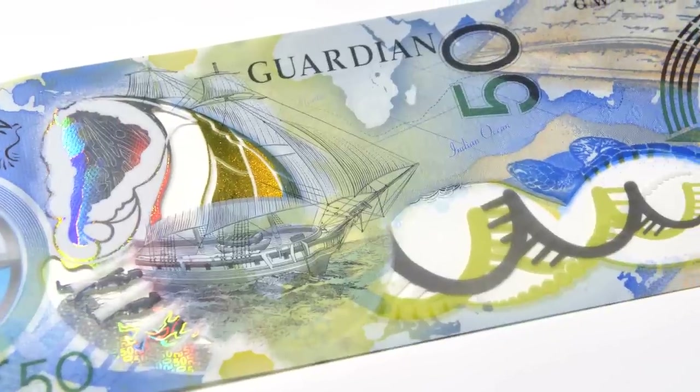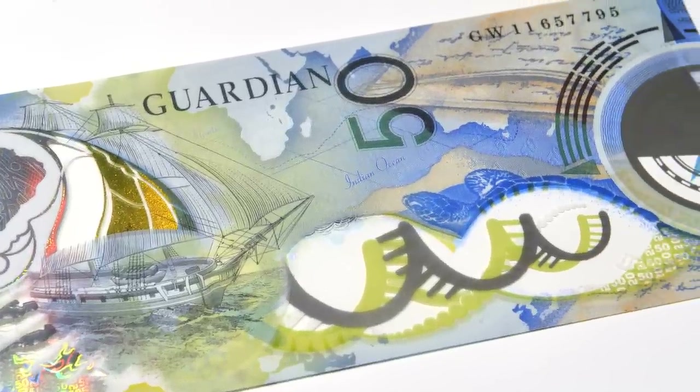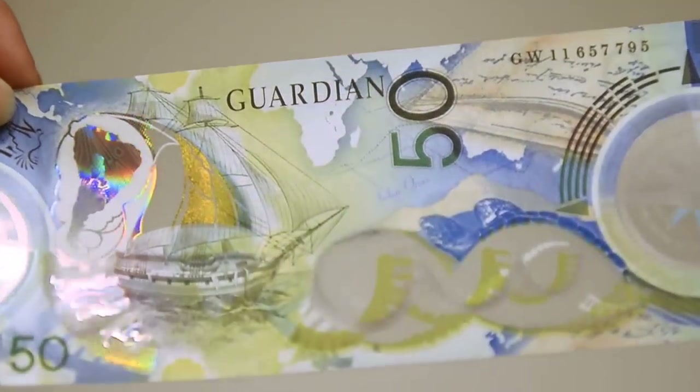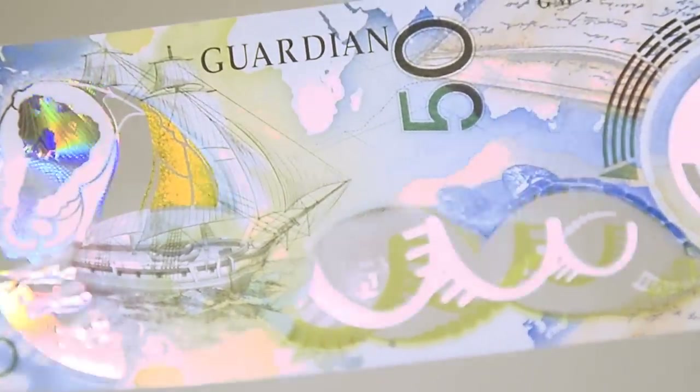Guardian has been shown to dramatically reduce the level of counterfeits in banknotes. And empirically, we can see over the last 25 years in those 45 billion banknotes, it lasts three to five times longer than paper. It's clean, it's waterproof, and it's also 100% recyclable — so it's a green product.